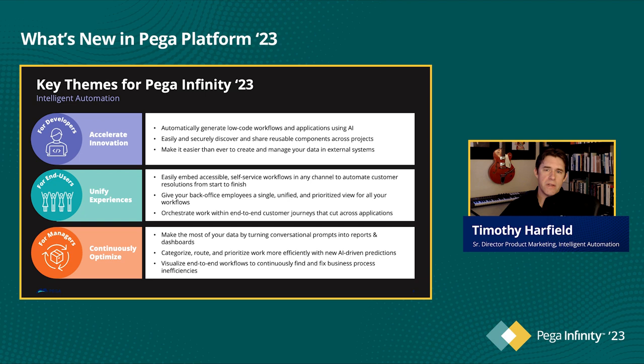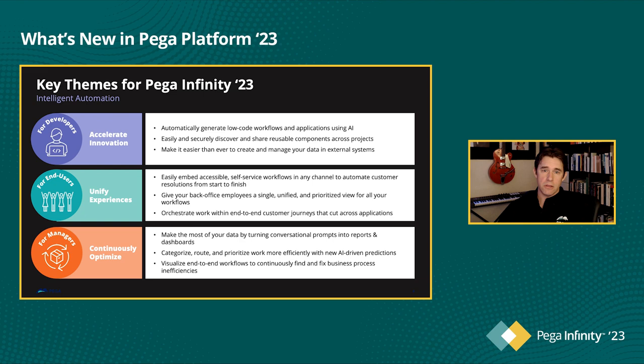To summarize: Pega Infinity 23 helps developers accelerate innovation by automatically generating low-code workflows using Pega Gen AI, by making it easy to securely discover and share reusable components across projects, and by decreasing the time necessary to create and manage data in external systems. It unifies experiences for end users by making it easy to embed accessible self-service workflows in any channel, providing back-office employees with a single unified and prioritized view of all their workflows, and orchestrating work within end-to-end customer journeys that cut across applications. And it promotes continuous optimization by generating reports from conversational prompts, automatically classifying, routing, and prioritizing work with new AI-driven predictions, and visualizing end-to-end workflows to continuously find and fix business process inefficiencies. For deeper dive videos on each of these topics, along with documentation, training, blog posts, and more, please visit the What's New page on community.pega.com.